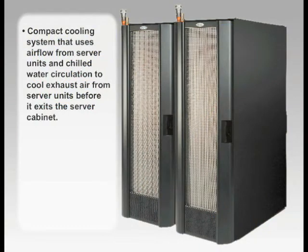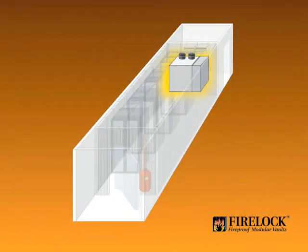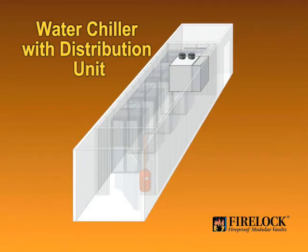The water circulating through the VET system is cooled by a water chiller in the mechanical room, then routed to the CDU, or chiller distribution unit. The CDU then routes the chilled water to the individual heat exchangers according to their needs. The chiller and CDU are housed in the mechanical room behind the vault. All coolant lines enter the vault through specially insulated penetrations which achieve the class 125 rating.